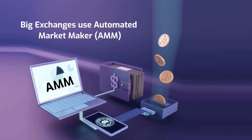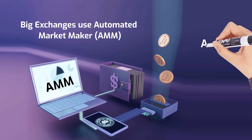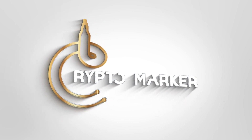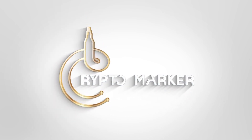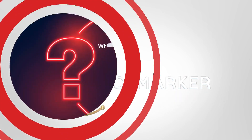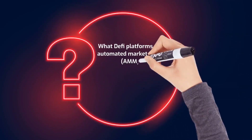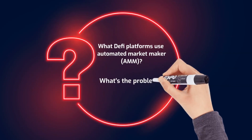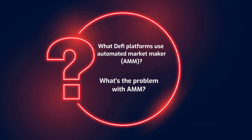Big exchanges which are working with Automated Market Maker have special features that we should know. Although Automated Market Maker provides us with great opportunities, we must also be aware of its risks. Hi, welcome back to CryptoMarker. What DeFi platforms use Automated Market Maker? Despite the benefits, what's the problem with Automated Market Maker? Keep watching.